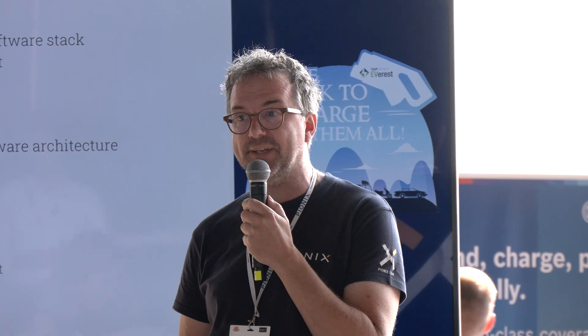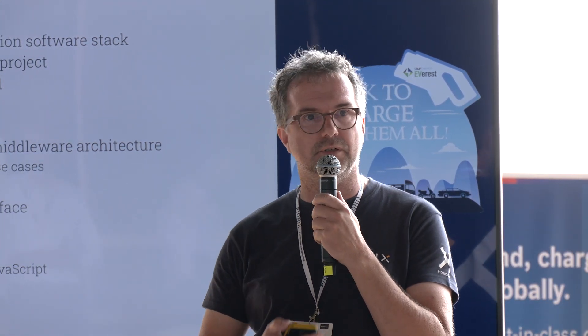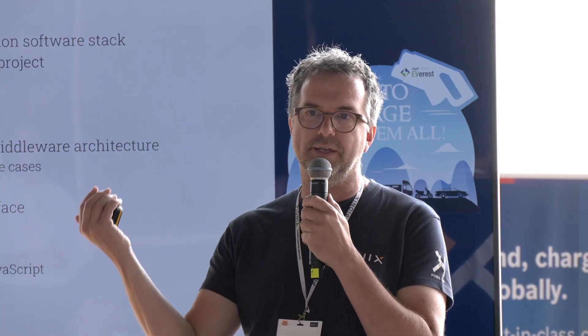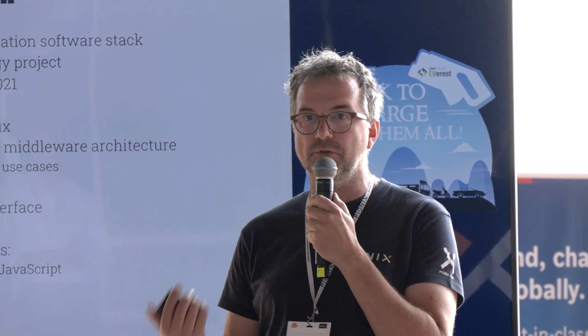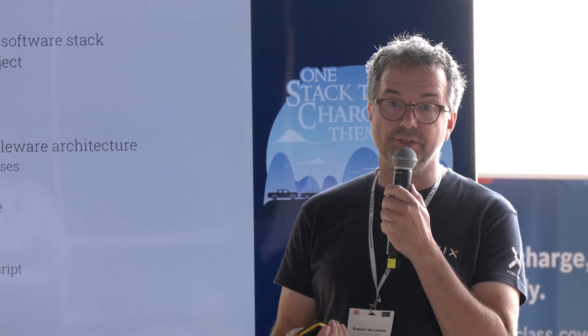Does everybody know what Everest is? Everest in a nutshell: it's a full charging station software stack. It's fully open source. So if you want to build a charging station that does either a home charger or up to a full high power DC multi-satellite charging station, that's all possible with Everest. It's owned by — it's a Linux Foundation project.